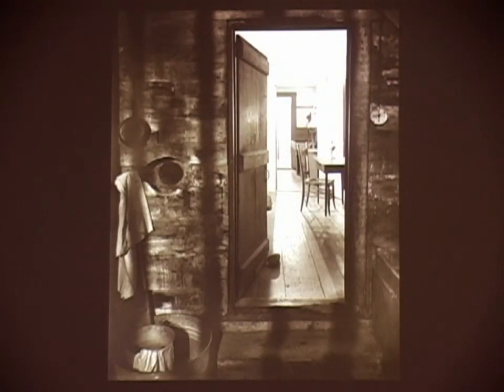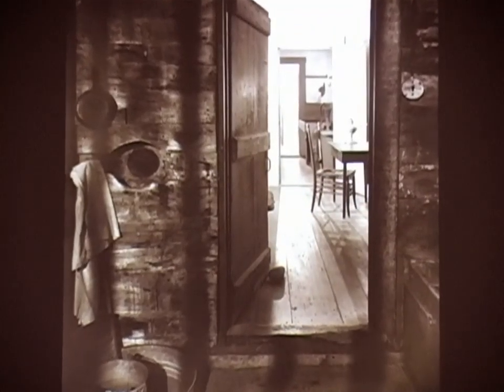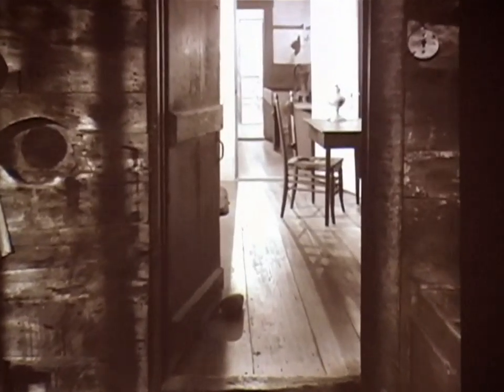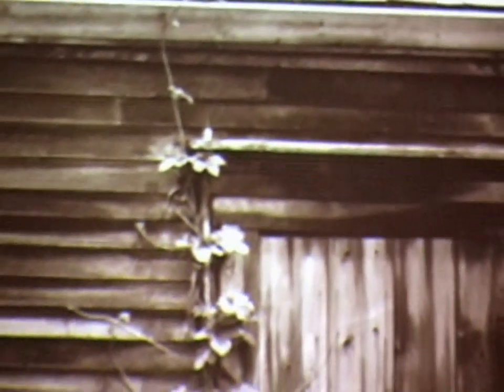That goes into the workshop area off the kitchen. Some of these I found out later, looking at Wyeth's paintings at the Farnsworth Museum, that many areas of the house he had already painted — either paintings, sketches, or watercolors of. This is the sort of homage to Paul Strand.